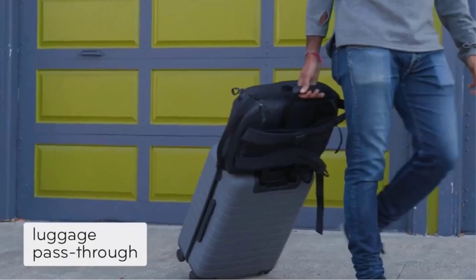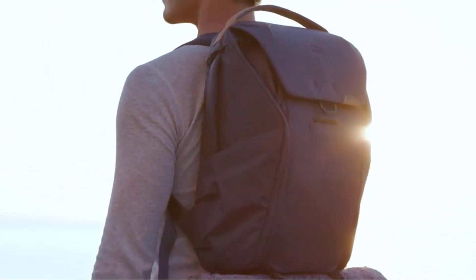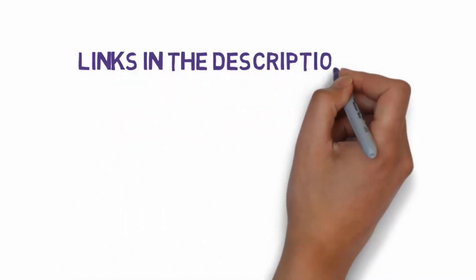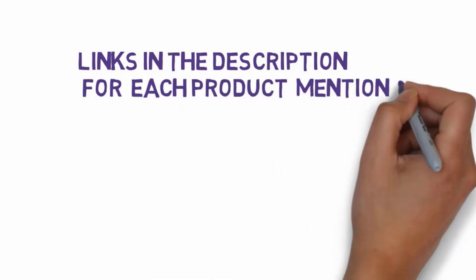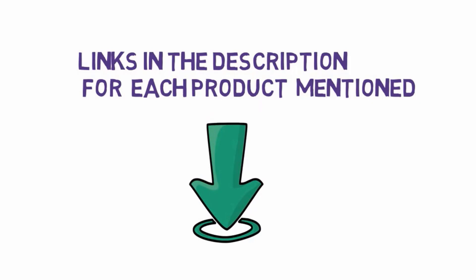Are you looking for the best camera bags? In this video we will look at some of the best camera bags on the market. Before we get started, we have included links in the description, so make sure you check those out to see which one is in your budget range.